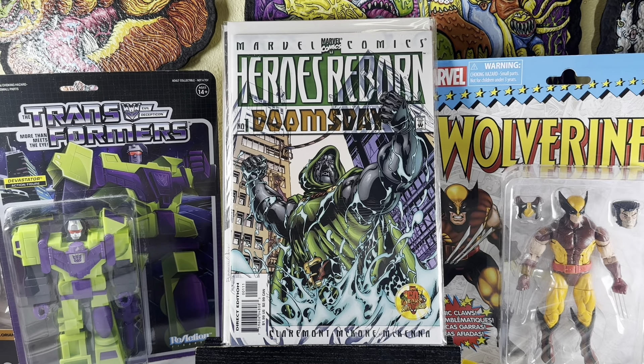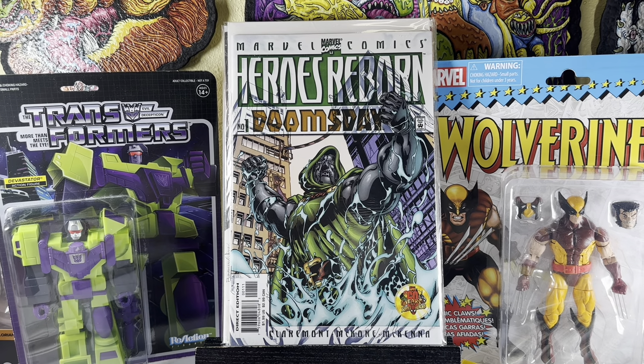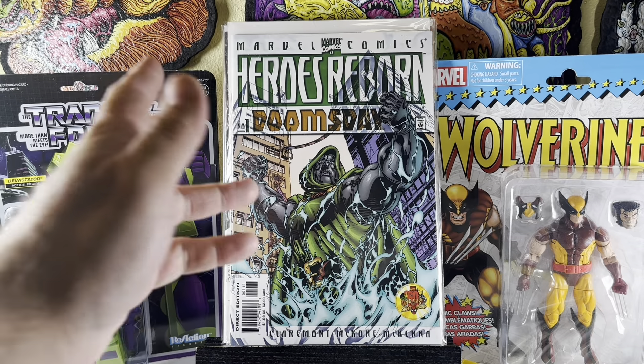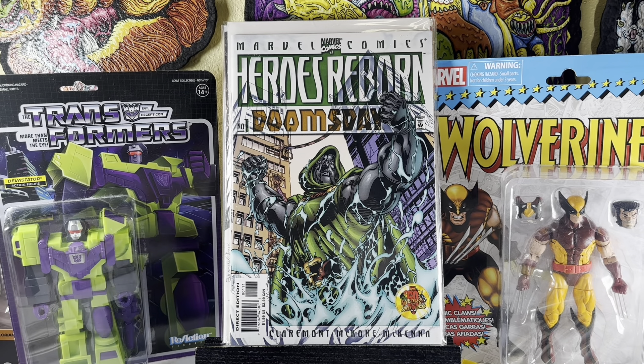Heroes Reborn number one — Doomsday. I've found a bunch of these recently. I figured this is a good book to get because of the movie Avengers 5, which is going to be called Avengers Doomsday. It's got Dr. Doom and it says Doomsday on it — though I don't think a Superman book with the word Doomsday starring the actual Doomsday character will trick people looking for the Marvel one.